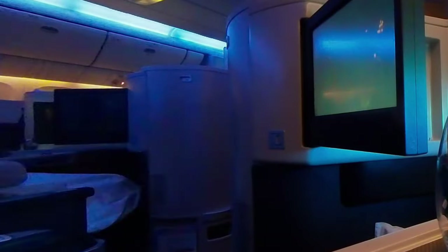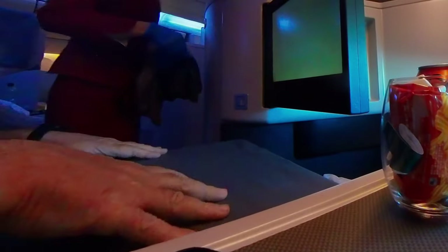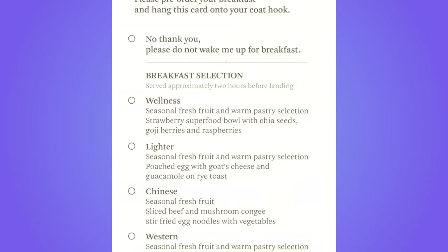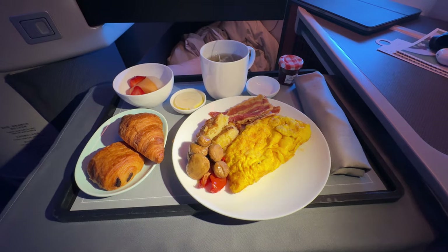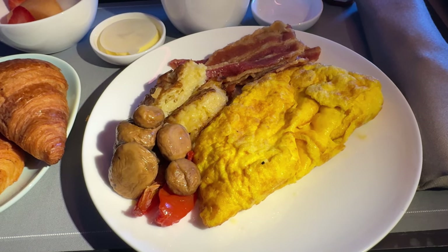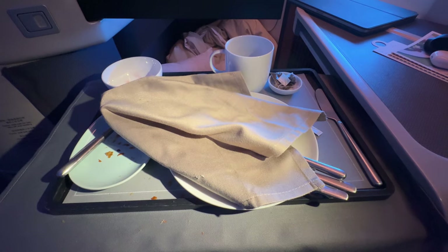The morning started with another hot towel, and then breakfast was served. There were four options to choose from, plus an express breakfast. I opted for the Western breakfast, which was a tomato and cheddar omelette with bacon, mushroom and potato. It was served with fresh fruit and warm pastries. The breakfast tasted really good.